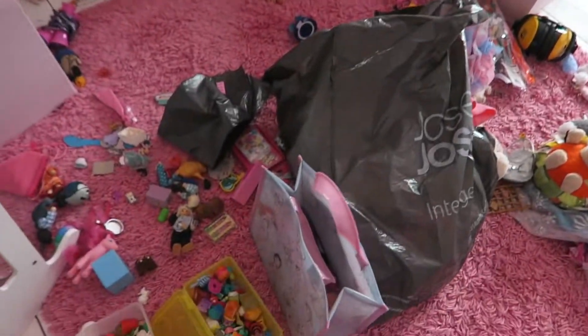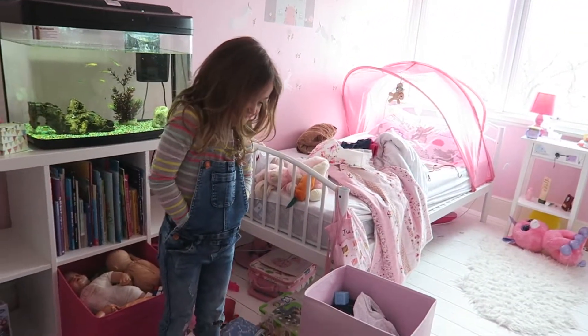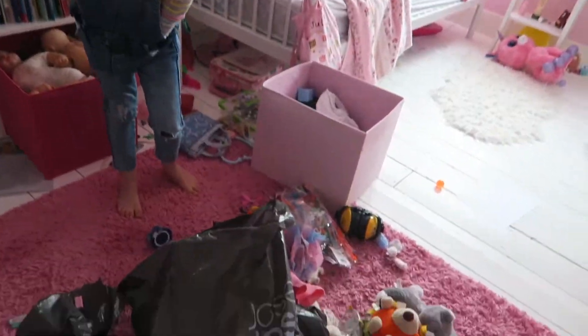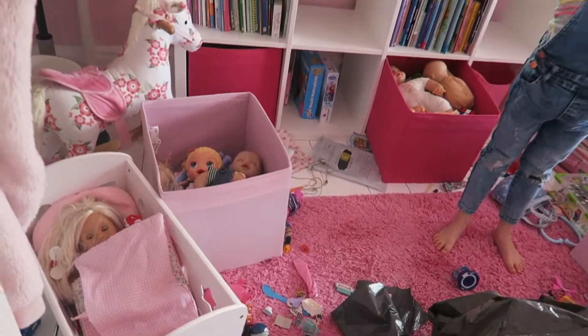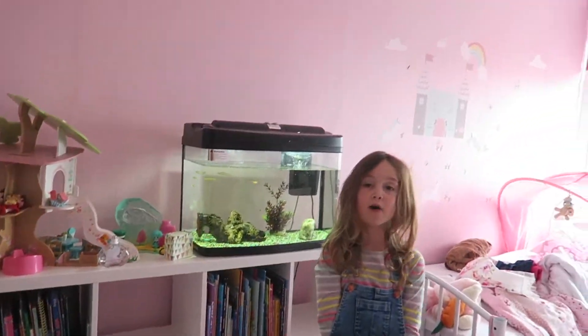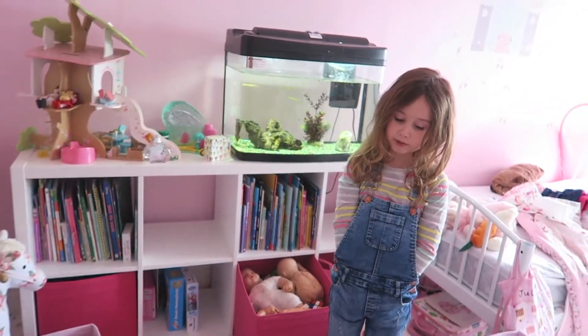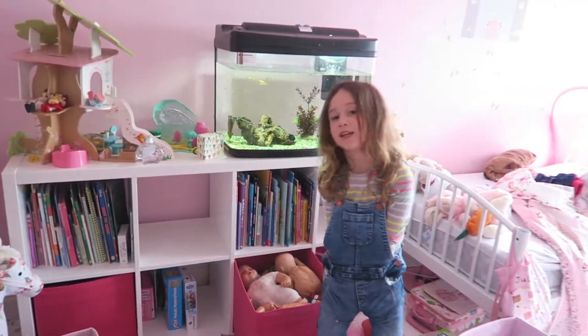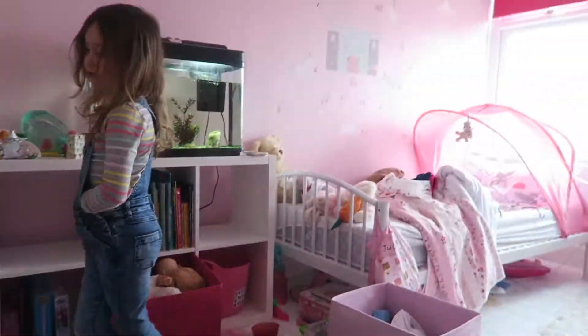All right, halfway through sorting the toys. This is what it looks like. It's bad isn't it, Juliette? It wasn't on the floor before, because I just tipped it out — that's how we sort it out isn't it? Boring. Are you losing the will to live? Do you want to keep your toys tidier in the future? Yes, and I don't have to do this every day.